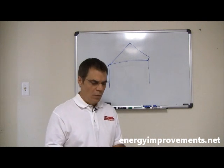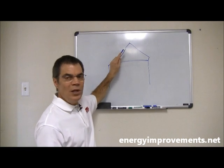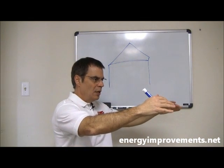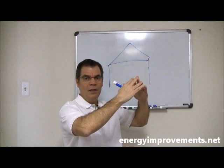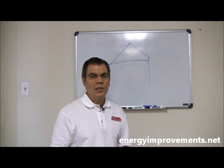The only time you want to install radiant barrier to the rafters is when you have no other option. If the whole attic is full of storage and it's impractical on the floor, well then that's what you need to do. You need to go to the rafters — that way you get some kind of benefit. Other than that, there is not really a whole lot of reasons to go that way.